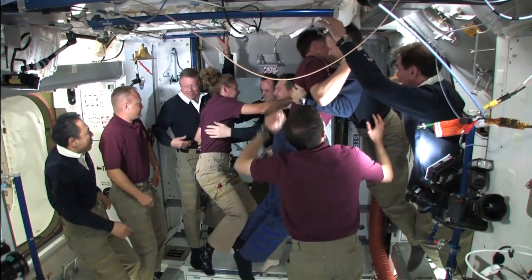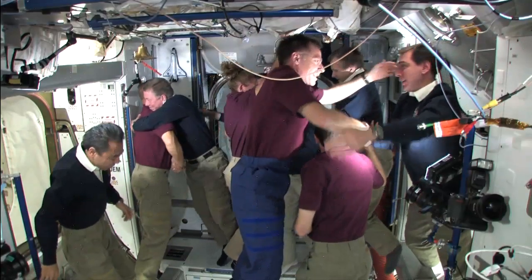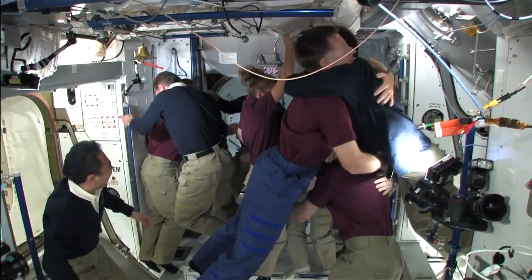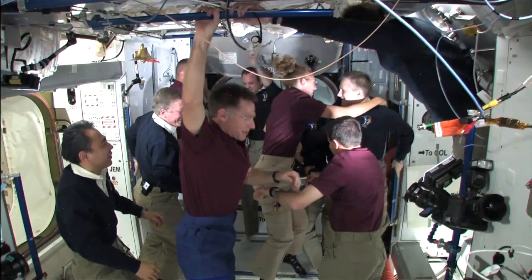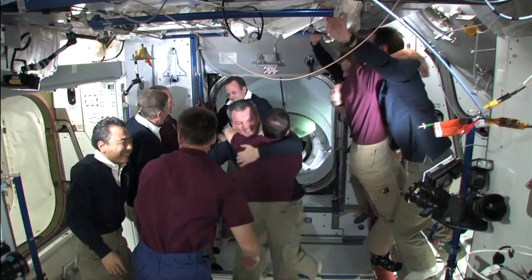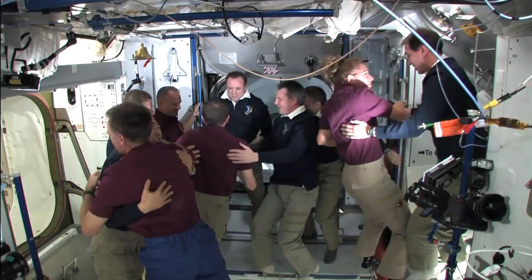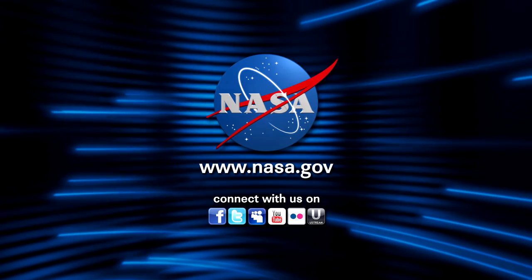Good luck to you. See you, Michael. All right. Good to see you. You take care. Thank you. Nice to see you.